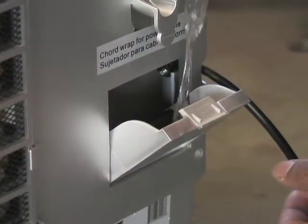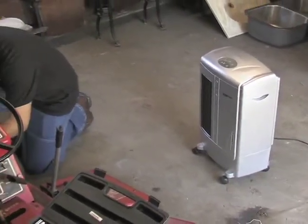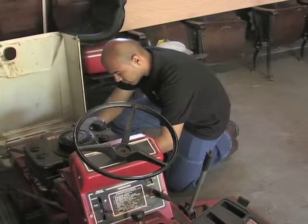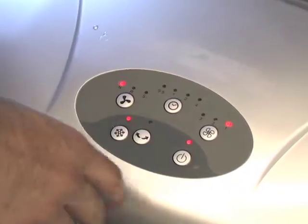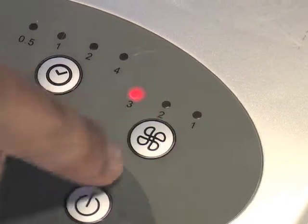An internal easy-fill reservoir distributes water over the surface of a pad to start the process. Then the high-speed fan moves cool air through the room. Customize the airflow with digital controls for fan speed, plus a 7.5 hour programmable timer.